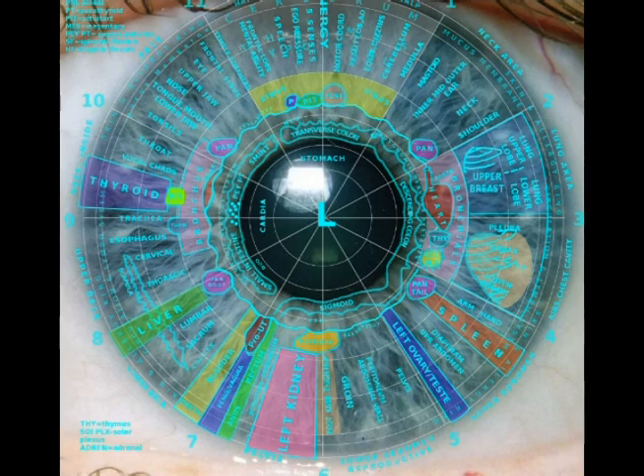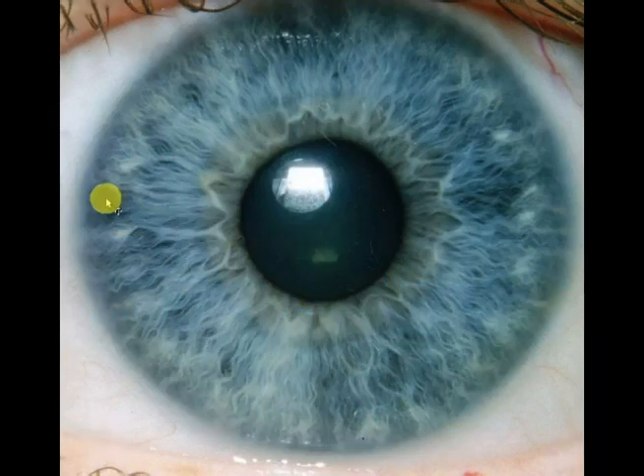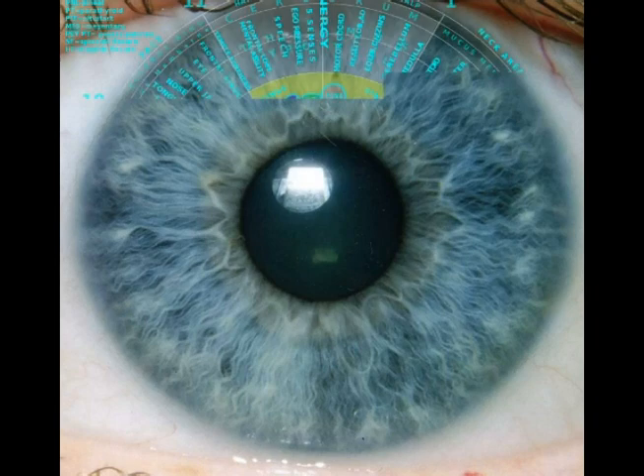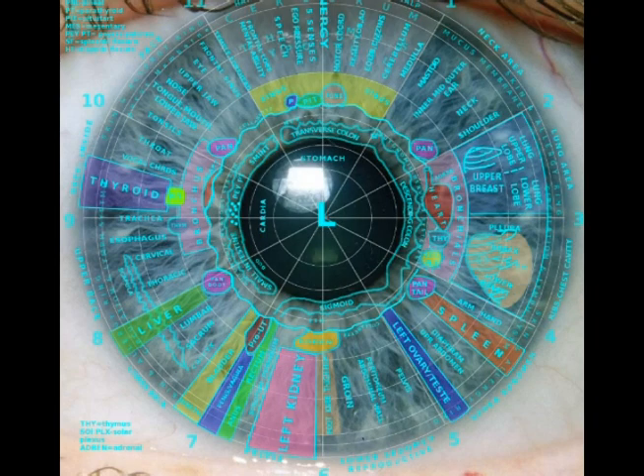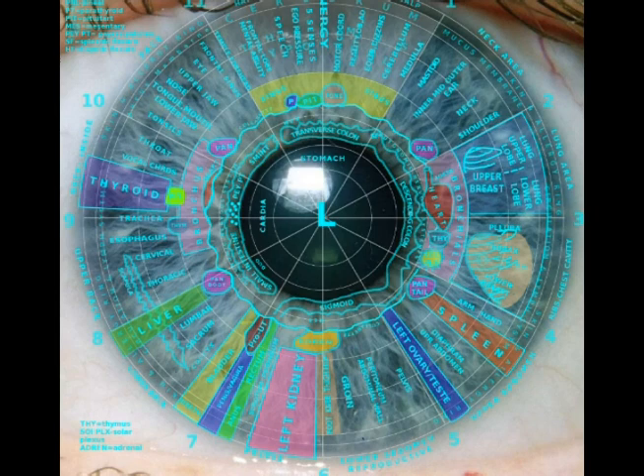The adrenal gland is also going to come online more — a very important gland. Now I see another dark spot and some thick lymph right in this area. Let's see what that is — that is part of the thyroid and maybe a little bit of the trachea there. The thyroid is a very important gland as well; it controls a lot of functions of the body. So we're going to look at that.